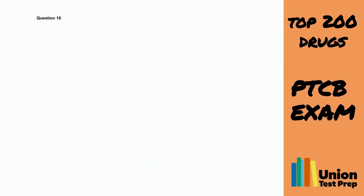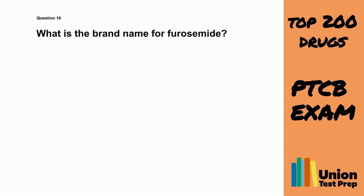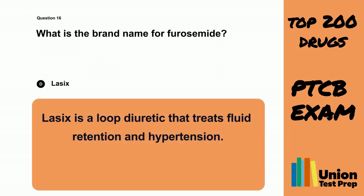Question 16. What is the brand name for furosemide? A. Diazepamide. B. Microzide. C. Aldactone. D. Lasix. The correct answer is D. Lasix. Lasix is a loop diuretic that treats fluid retention and hypertension.